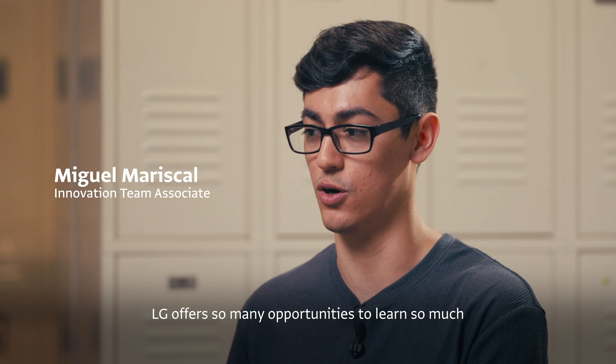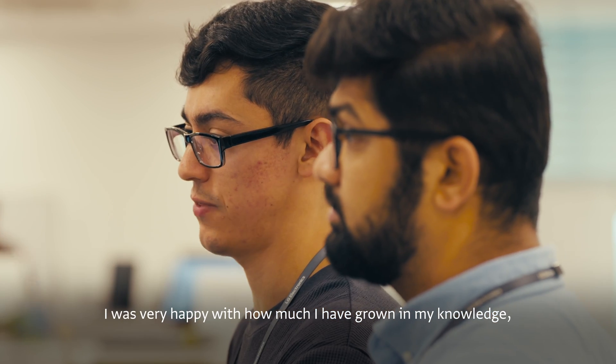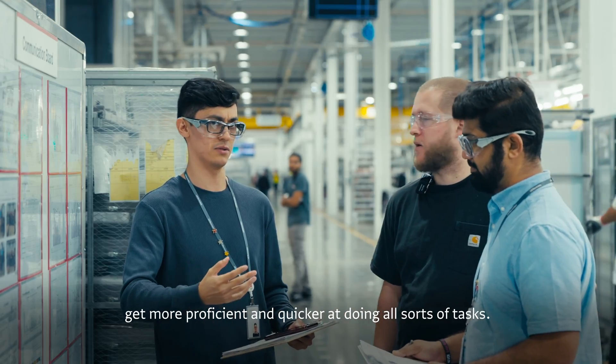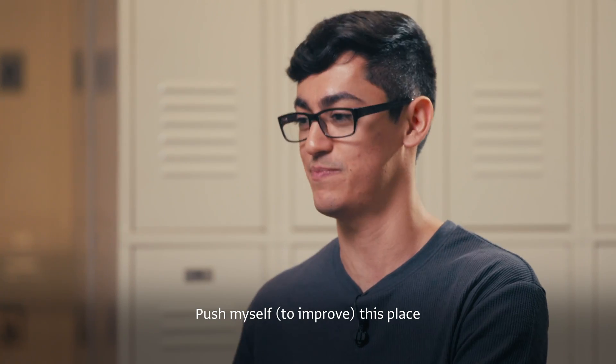LG offers so many opportunities to learn so much. I was very happy with how much I've grown in my knowledge, my capabilities, and all my skills with them. I want to continue to develop my skills, get more proficient and quicker at doing all sorts of tasks, push myself and push this place.